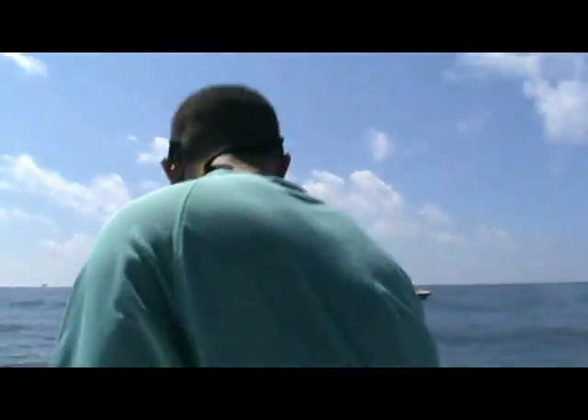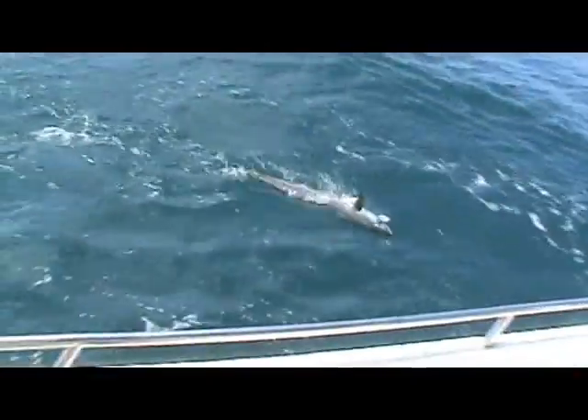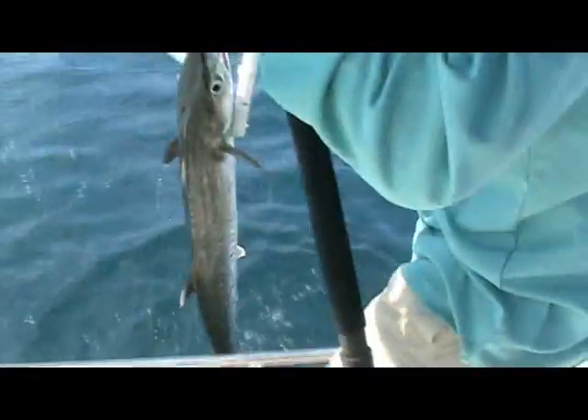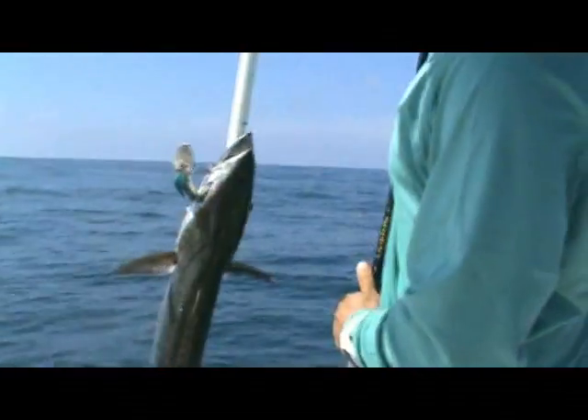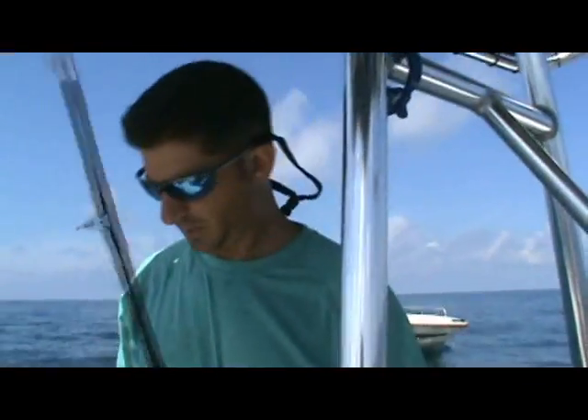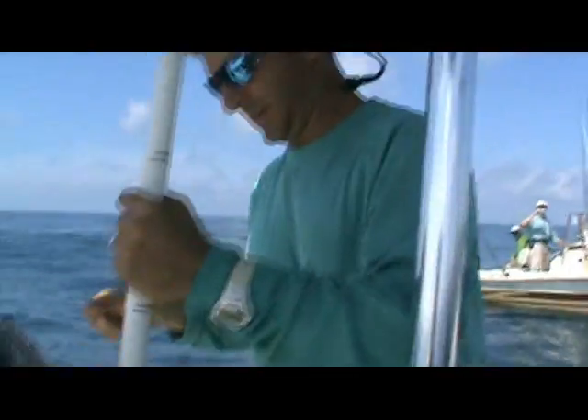We got a ripper! Woo! Man, look at that — isn't that pretty with that water? All right, I'm going to gaff him. Whoa! Here we go again, folks — Texas kings. Deep diving Rapala, a Dancer Rapala, about a 20-foot diver around the rigs. We're about 200 yards off that sucker and he just hammered it. It's burning.